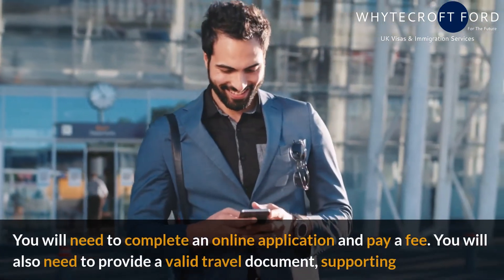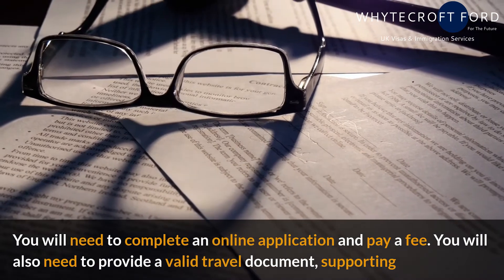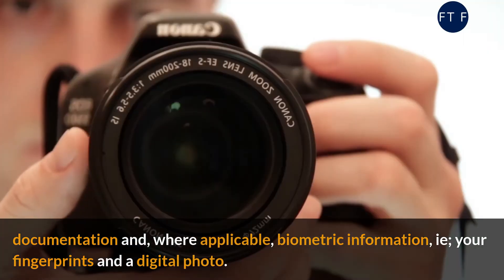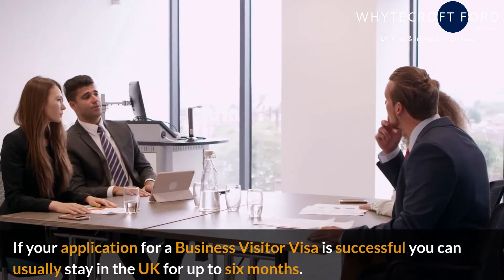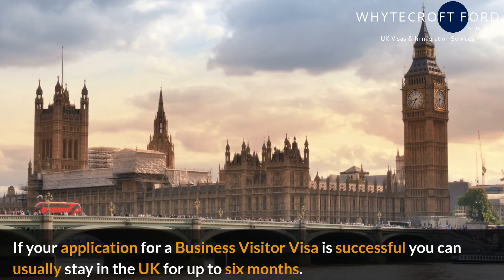You will need to complete an online application and pay a fee. You will also need to provide a valid travel document, supporting documentation, and, where applicable, biometric information, i.e. your fingerprints and a digital photo. If your application for a business visitor visa is successful, you can usually stay in the UK for up to six months.